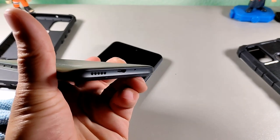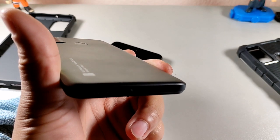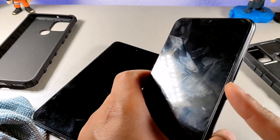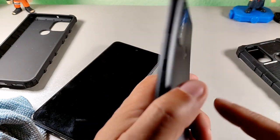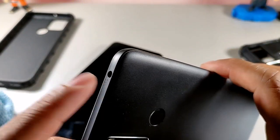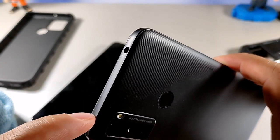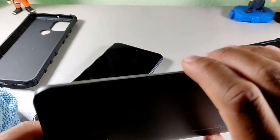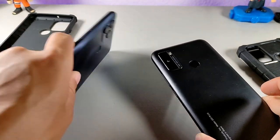On the bottom of the G51 Plus we get a micro USB — I wasn't thrilled about that — plus a microphone and speaker. The power button is on the right side, volume rocker above it, and the headphone jack up top. There are no dual mics on this device, just one on the bottom.